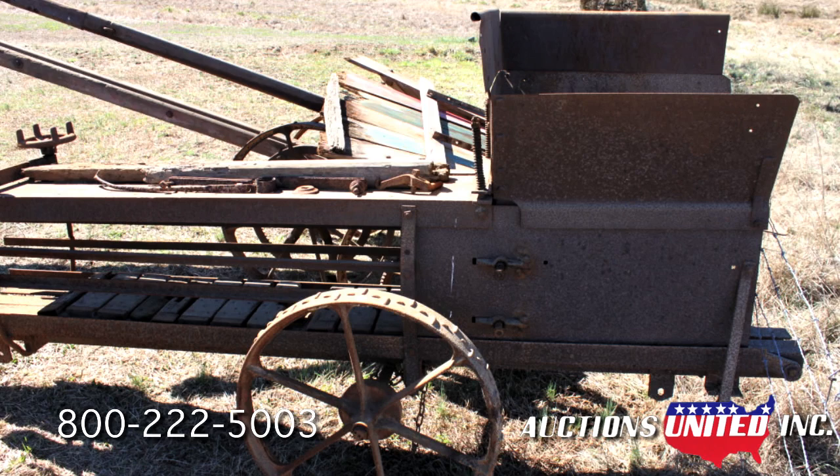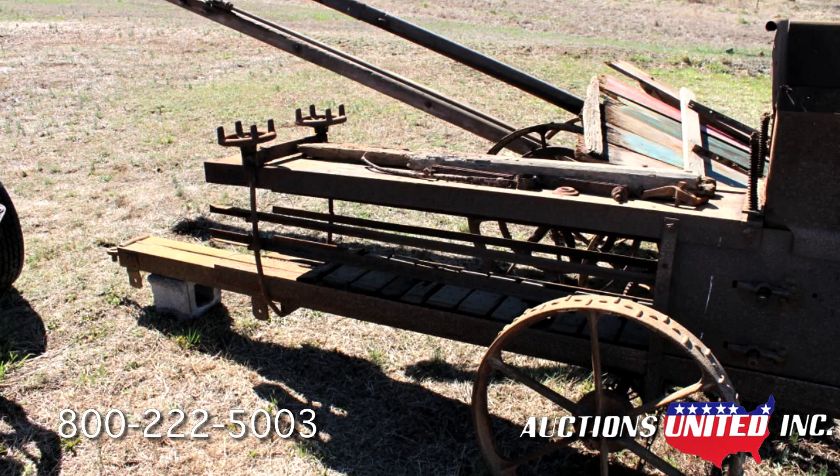This equipment is part of the Patterson estate in Calhoun, Georgia and will be sold along with the land, home, and all farm buildings.